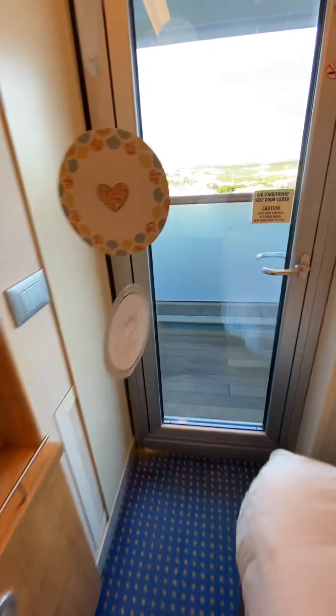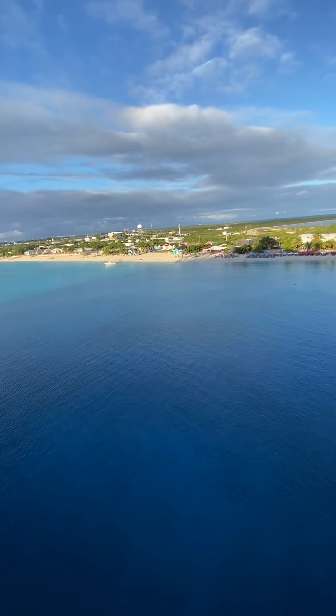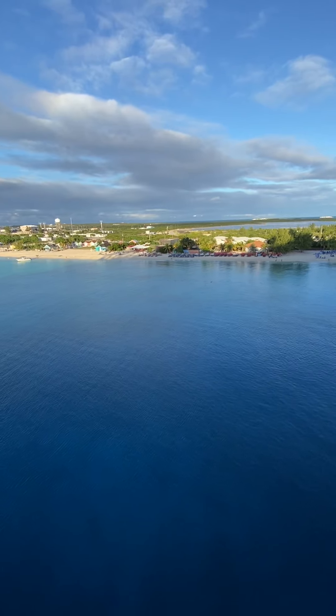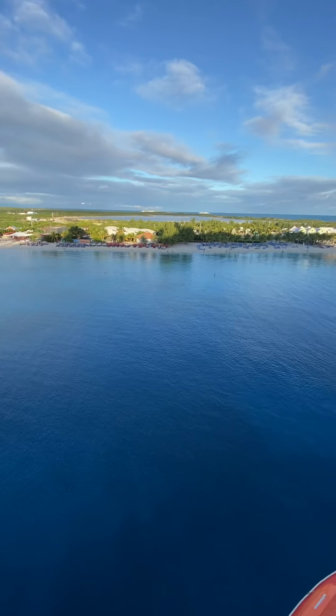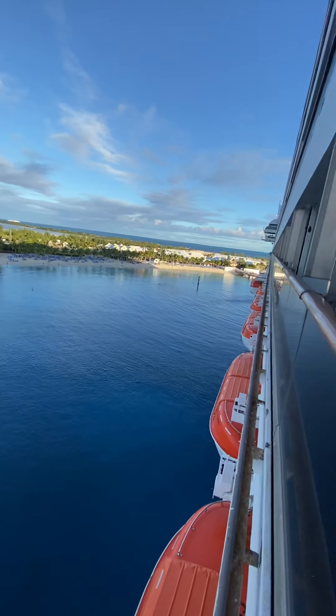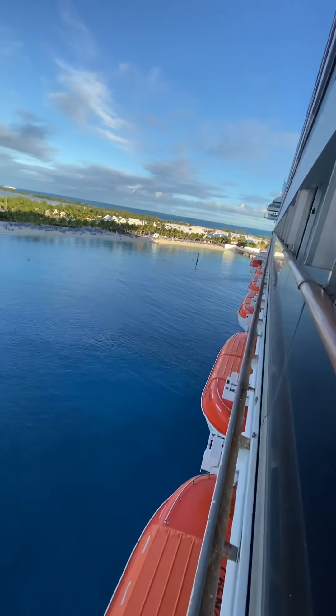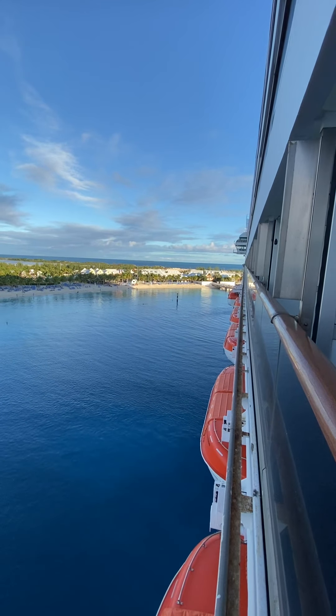We also have a balcony. As much as we cruise, I'm still not sure, but I think we are on the starboard side because the port is on the other side, and that way is the front of the ship. We're docked in Grand Turk — I don't know if you can see that.